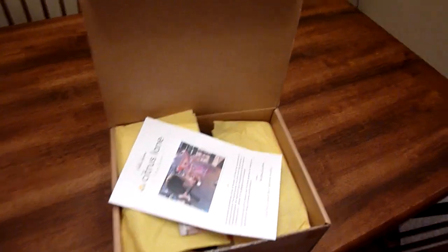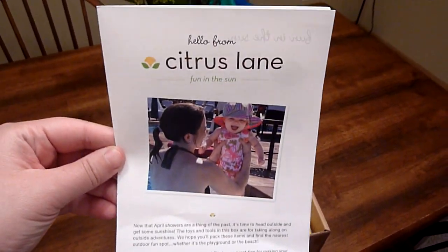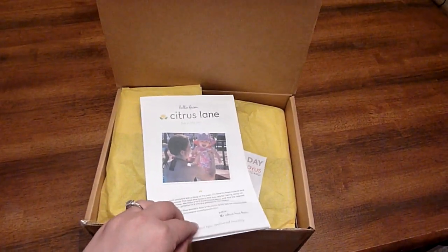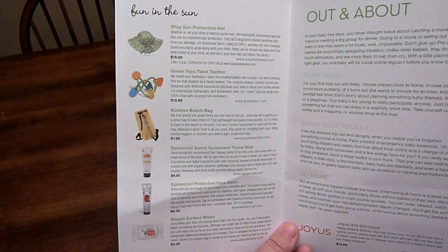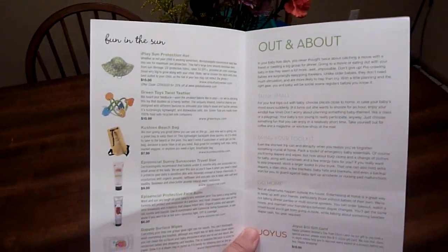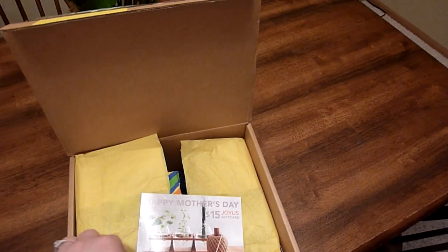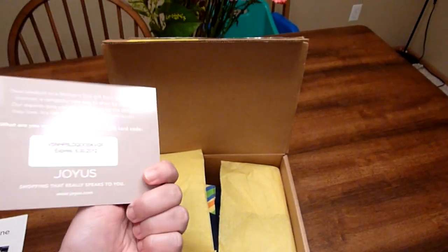So here is what I got this month. They send you a little pamphlet that lets you know what the theme is. This month's theme is Fun in the Sun, and if you open it up it shows you everything that's in the box, including how much it costs or the retail value, and it gives you a little description of everything as well. And I also got a $15 gift card to joyous.com.